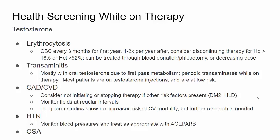Regarding coronary artery disease and cerebrovascular disease, there is a theoretical increased risk due to changing lipid levels; however, long-term studies show no increased risk of CV mortality, though further research is needed. It may be that transgender males have the same CVD risk mortality as cisgender males. Hypertension is associated with testosterone therapy and can be treated with antihypertensives as appropriate. Obstructive sleep apnea is also associated with testosterone therapy, with many patients developing OSA on beginning testosterone; if they stop testosterone, OSA will actually spontaneously resolve. Patients on testosterone therapy should be monitored for sleep apnea, which is easily treatable with CPAP.